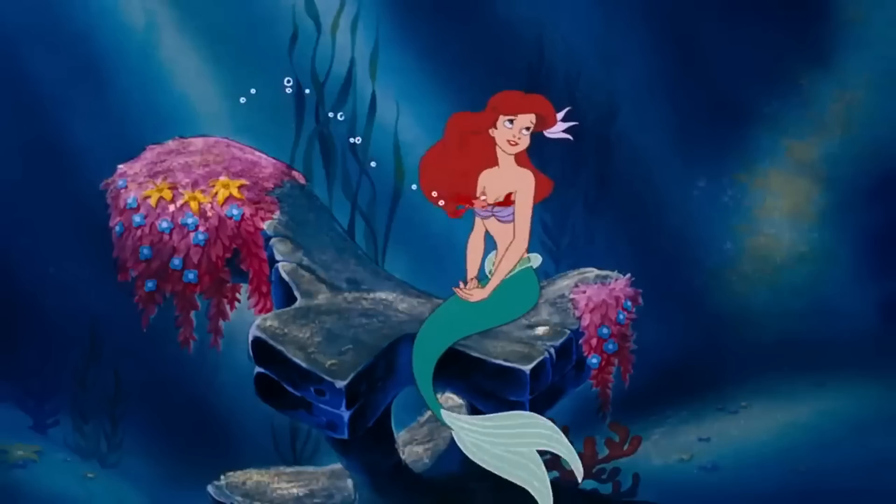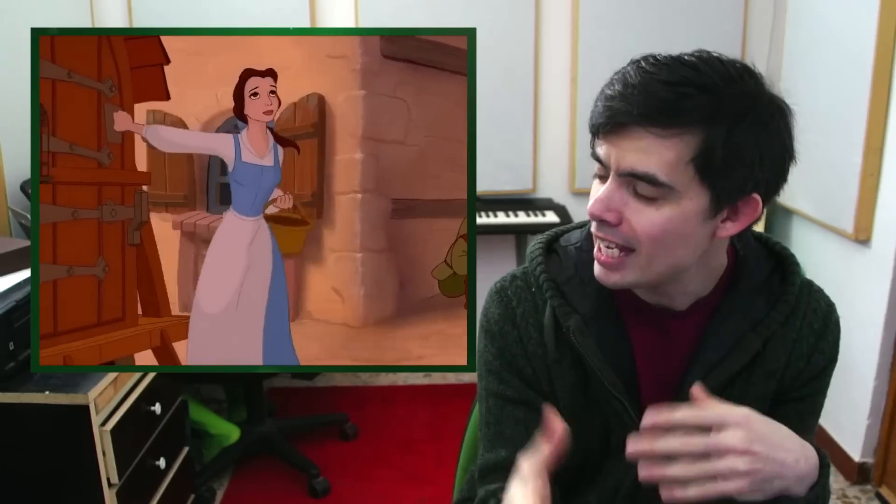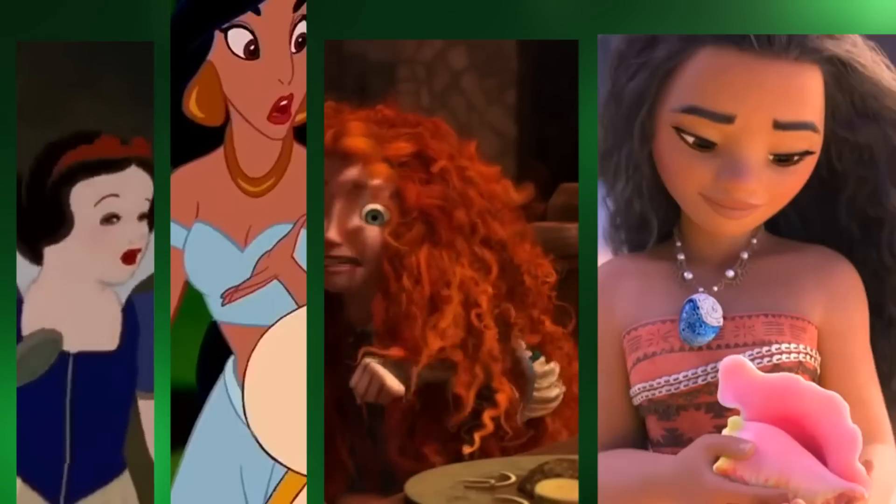I've been wanting to make this video for a while now because there's something about Disney animated cartoons that I don't think many people realise. And that's that if we take a look at these images here, you can clearly see a steady progression of image quality, animation, and realism. But what's not so obvious is how far the hair has come throughout the years.